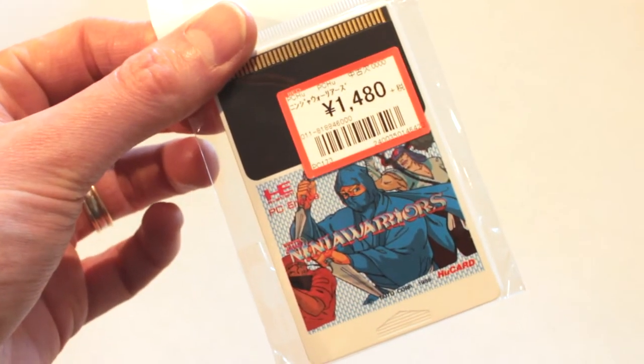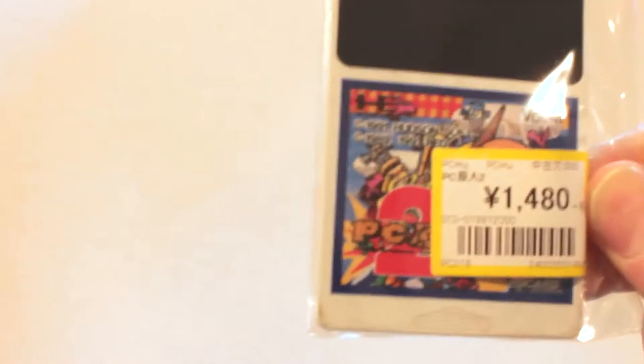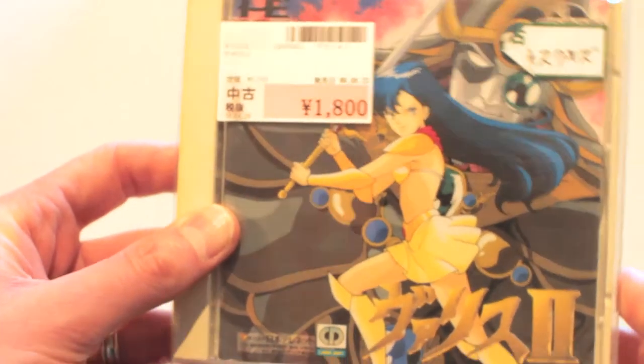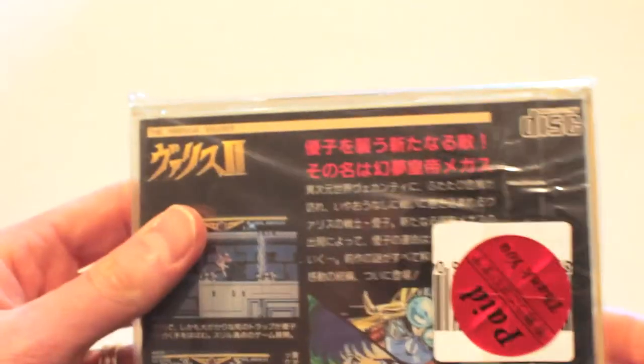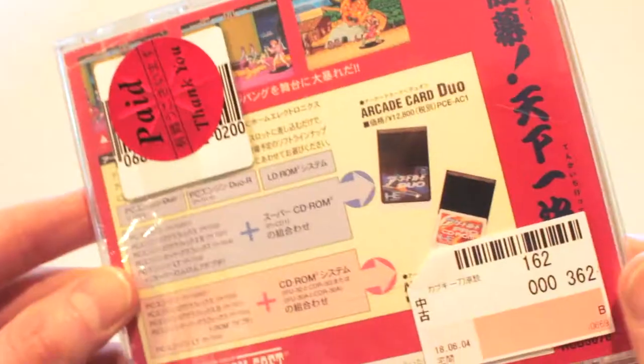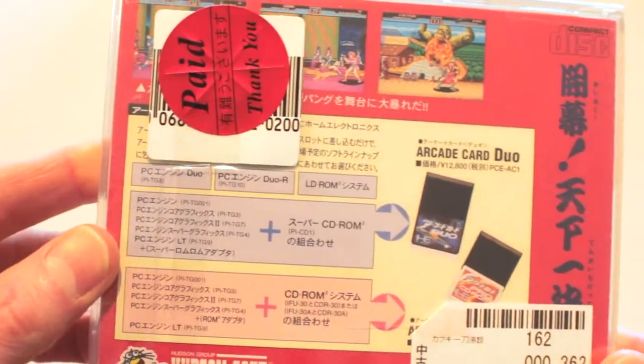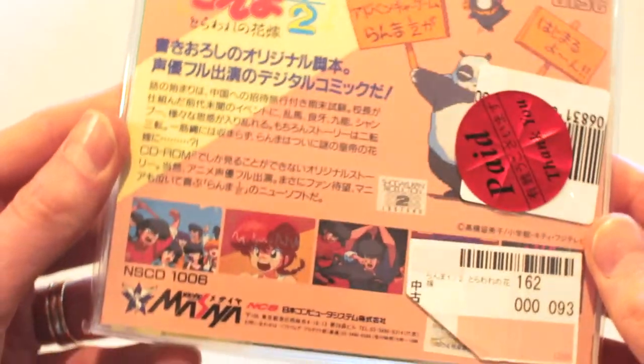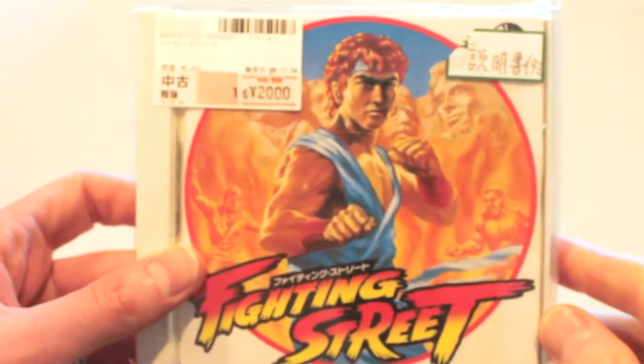Next is the PC Engine. There's not really much here, just Ninja Warriors and PC Engine 2 on HuCard. I would have liked some more HuCards to add to my collection at home, but I got distracted by other systems, and cheap PC Engine stuff is a bit hard to come by these days. Next up are the PC Engine CD games — I kind of just jumped at a whole bunch of stuff as long as it wasn't an obscure RPG or too expensive. Nothing mind-blowing, but I'm happy with what I brought home.